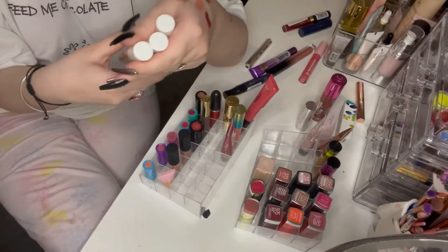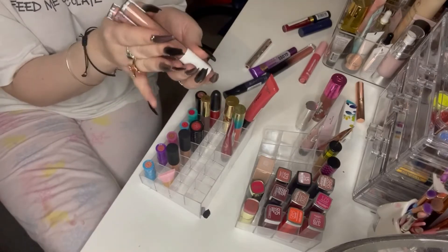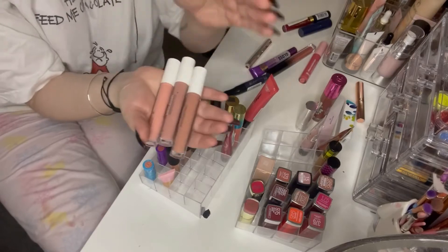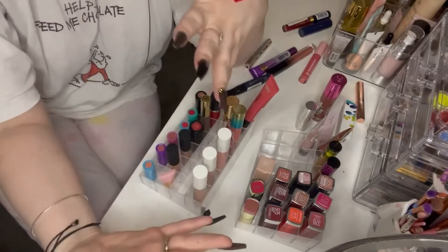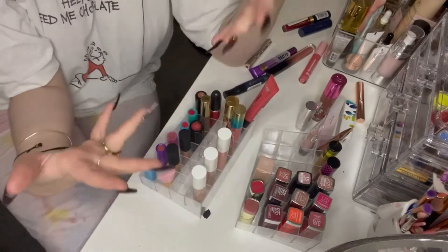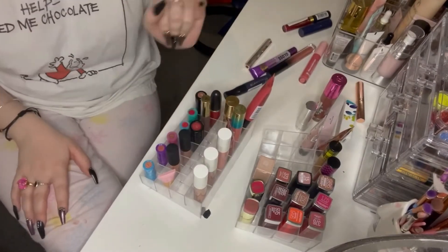These are the Makeup Obsession lip glosses by a collaboration — Belle something, I think. I've got Ever After, Wishes and Ditsy. They're lovely and I really want to play with them some more. I played with them once, put them away, and they ended up really far in the corner of my makeup desk. I want to have them all front and centre because they're really good everyday shades. We've got a lot of pinks and reds, so let's bring in some nudes as well.